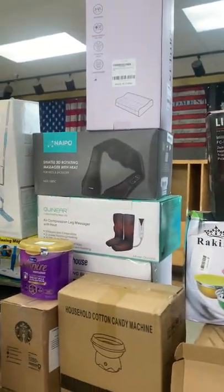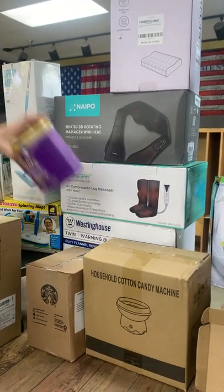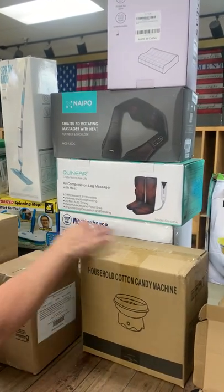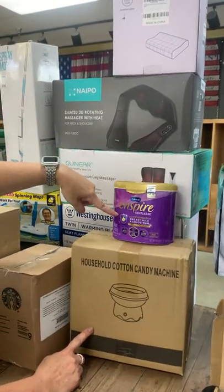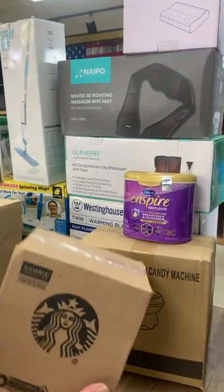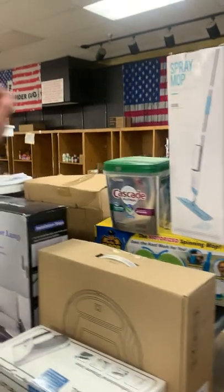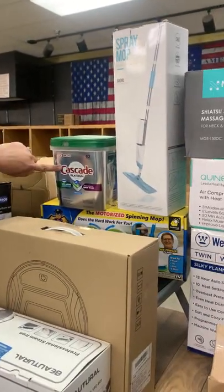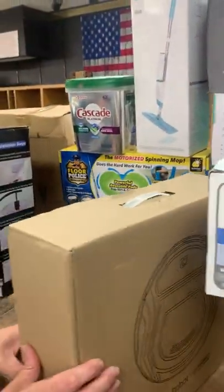We have memory foam pillows, a massager with heat, an air compression leg massager, a warming blanket, a cotton candy machine, some Enfamil, your Starbucks coffee — we have several boxes of coffee this week. There's a spray mop, your Cascade Platinum, and a home robot vacuum.